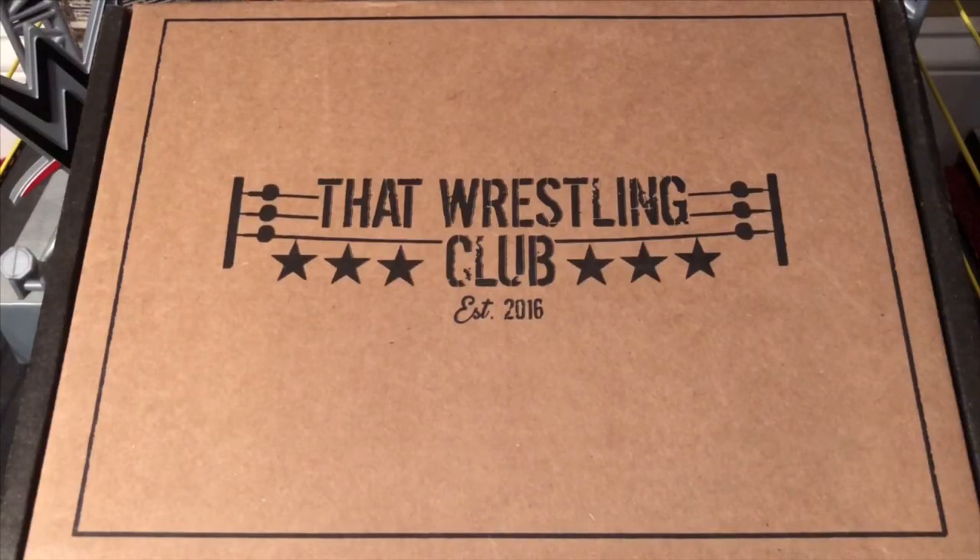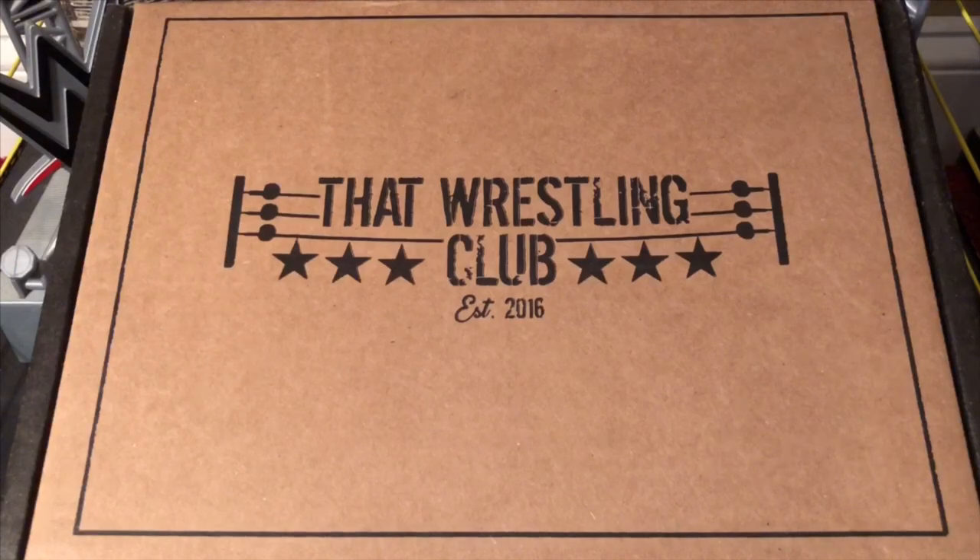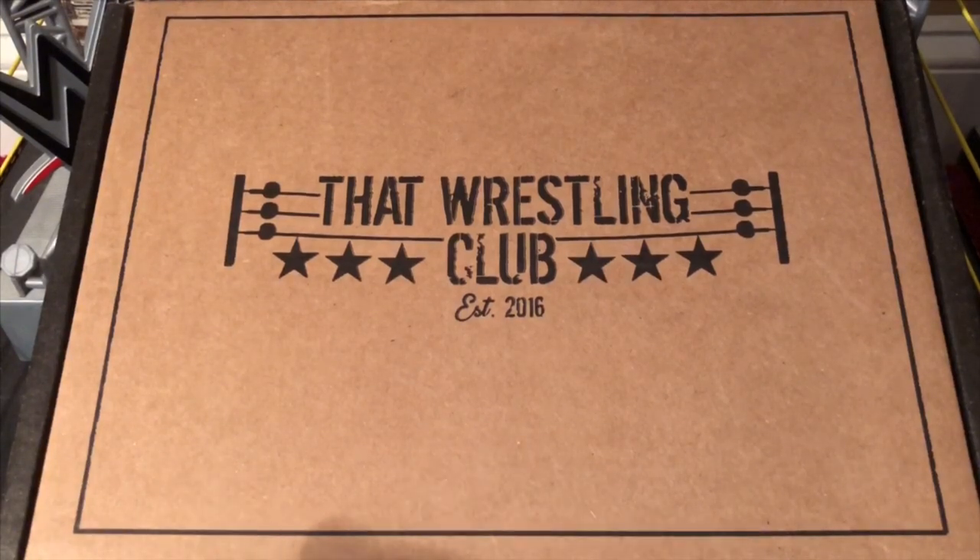Hey everybody, it's that time once again to do another That Wrestling Club unboxing video for June 2018. So without further ado, let's open up this box and see all the nice goodies that are inside.